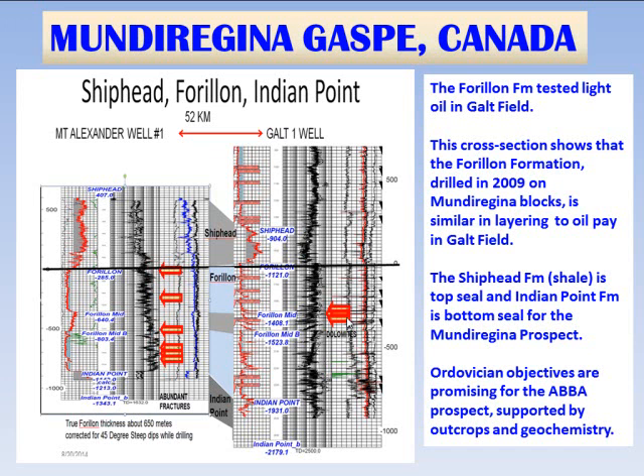There are no production tests yet, but there are indications of a very large oil column in the Galt Field area — perhaps 1,000 meters of oil column. This is currently being explored by the Galt No. 4 directional well to explore for fractures, and we think it has the potential to be a very exciting well for the Gaspé Peninsula in the weeks ahead.